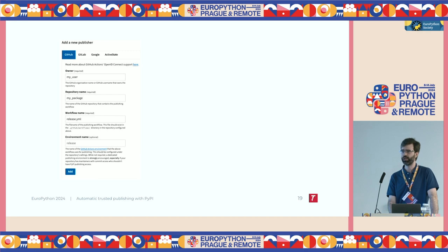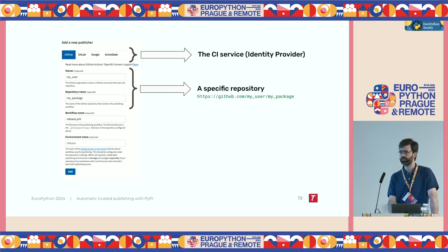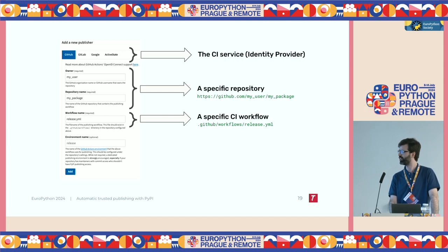This is what the UI looks like if you go to PyPI on your account settings. You fill in the different fields. First, you select which continuous integration service you want to use. Currently, we support GitHub, GitLab, Google, and ActiveState — these are called identity providers in OIDC, which we'll see what that means later. Then you configure your repository — basically the username or organization name and the name of the repository. Then you configure the name of the workflow that is allowed to upload packages. In this case, we'll use a generic release.yaml file. This is the file inside the repository that has the workflow definition for uploading packages. Optionally, you also specify an environment name, which is a GitHub feature for more segmentation on who is allowed to run a workflow.